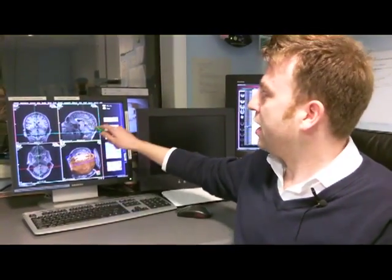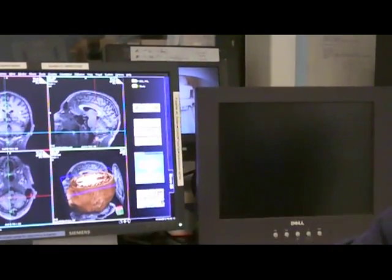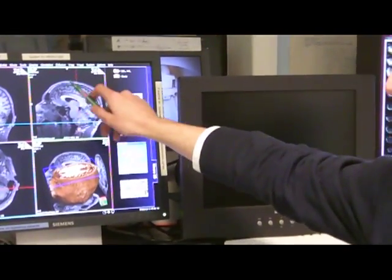Taking that example of lying — keeping your story straight, for example — we think happens in this part of the brain, in the front of the brain. Anything that's sort of conscious thinking usually happens at the front of the brain.